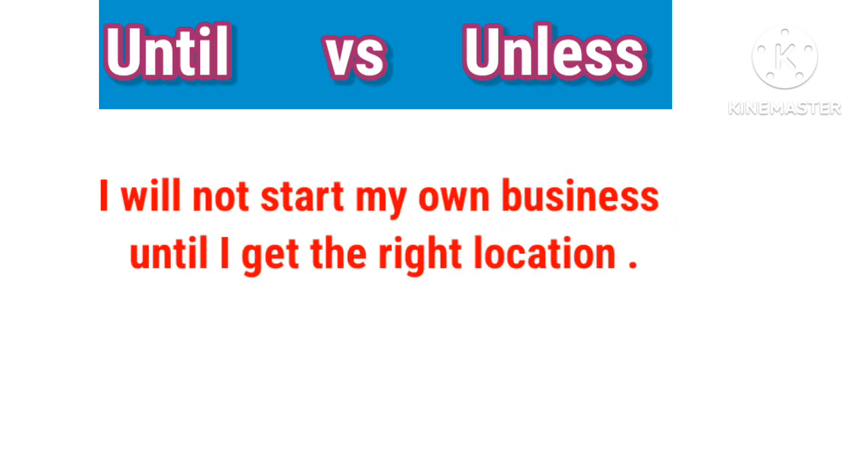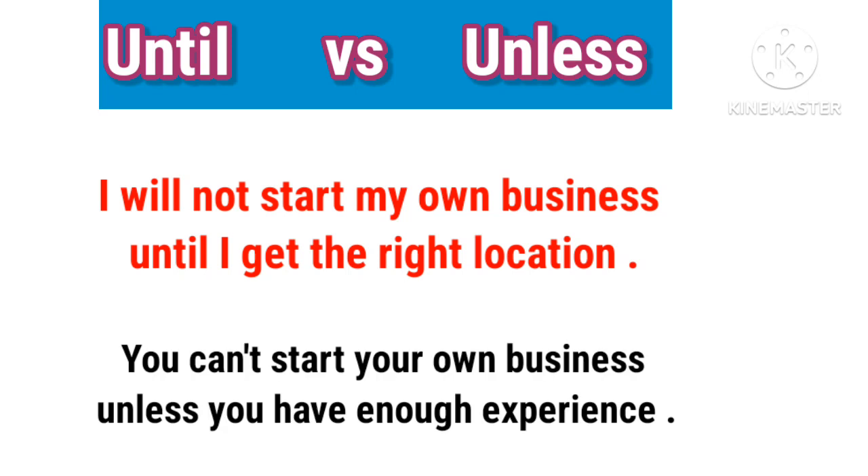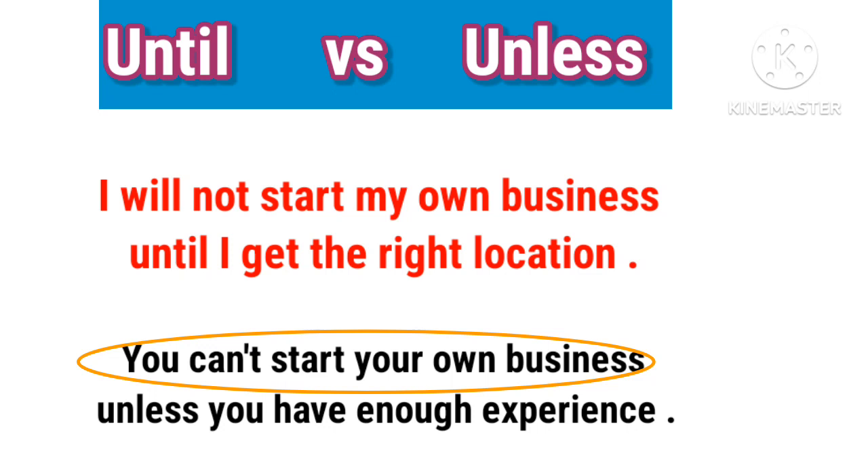I will not start my own business until I get the right location. You can't start your own business unless you have enough experience.